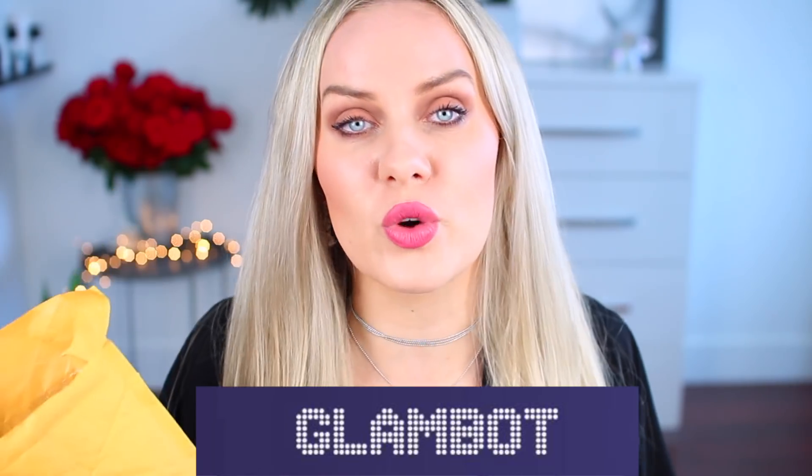Hey guys, today I have a very, very quick video. Basically, I have discovered one website which is glambot.com. If you don't know what glambot is, basically they sell skincare, beauty, and makeup products really, really, really super cheap.